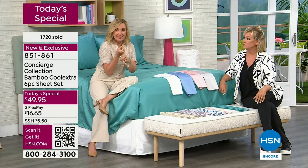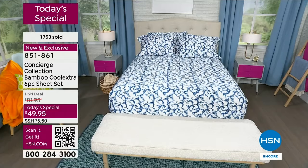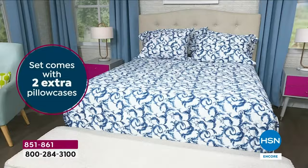The Twin XL is perfect for dorm mattresses if you're sending somebody off to college. Also split kings — if you have a split king, that would be two Twin XLs. We have the twin and twin XL which come with two pillowcases, then full, queen, king, and California king which come with four pillowcases. One price for any size, for as many as you want.